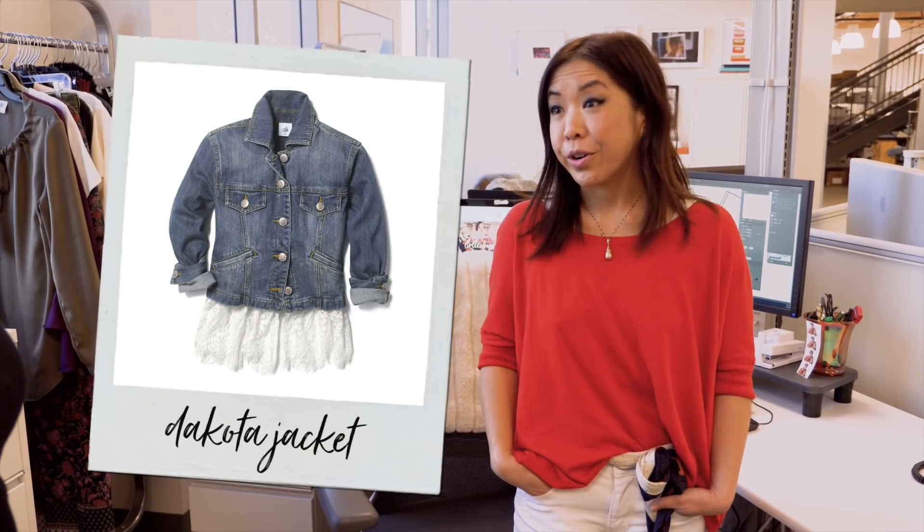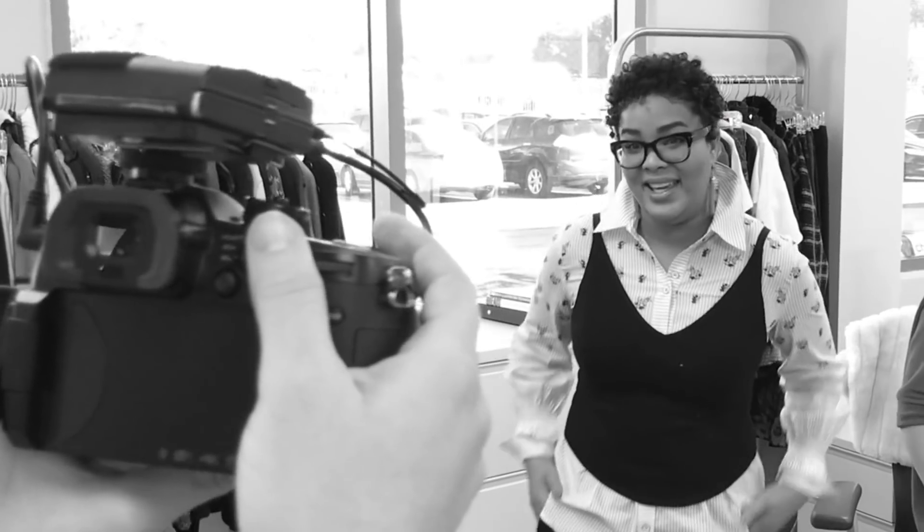What are some other great items for petite ladies in this collection? I personally love the Dixon top, and I love the Crossroads and the Dakota — the little kind of shrunken jackets are great.